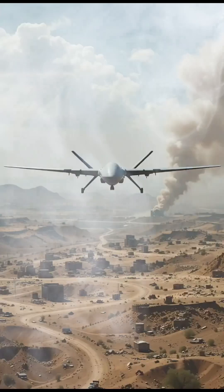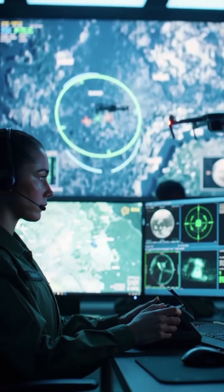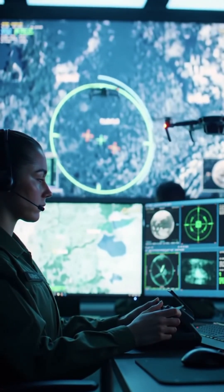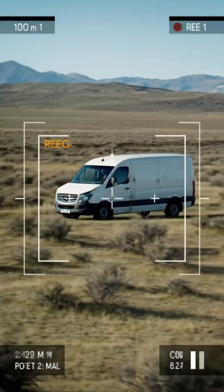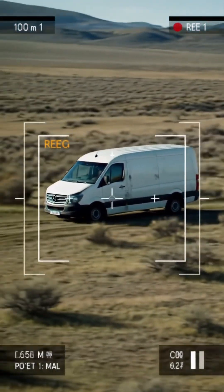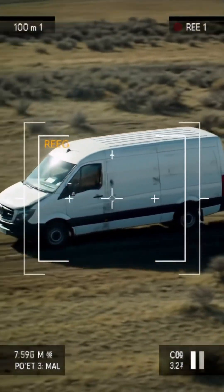Unlike fighter jets, drones are flown remotely by skilled operators sitting in control rooms, often thousands of miles away. They use satellite connections to control the drone in real time. Once the target is identified, the operator uses the drone's onboard systems to lock on. The drone may track the target for minutes or even hours to confirm identity and avoid civilian casualties.